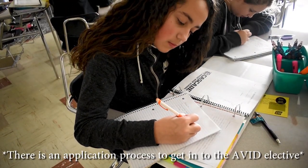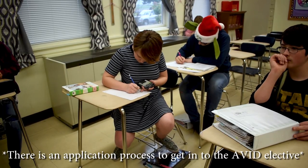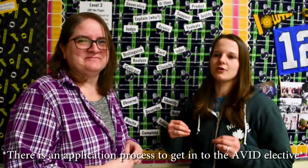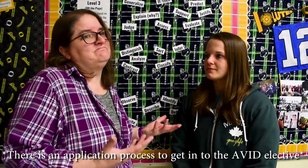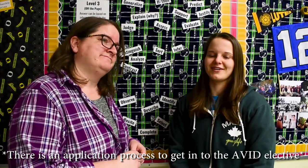AVID helps you get to high school, be successful in high school, get to college, and be successful there. Our main focus is that we really want you here, but we don't want you here unless you want to be here, because we really are the AVID family. If you aren't committed, it doesn't work quite so well. But come join us in AVID, because it's a lot of fun.